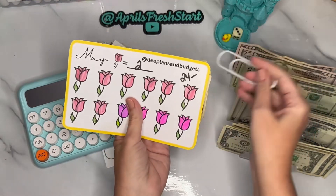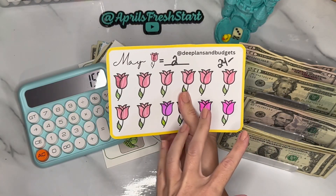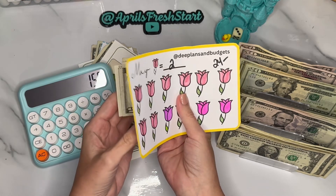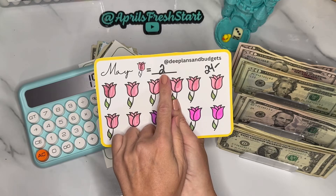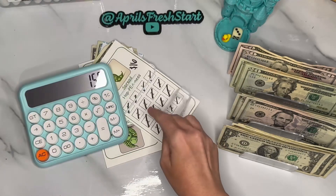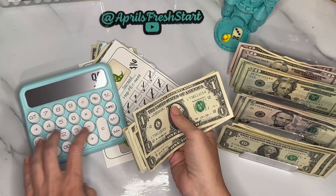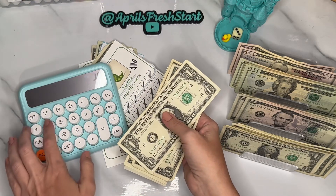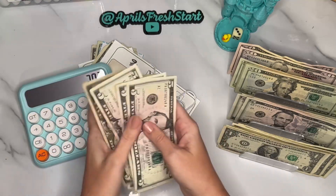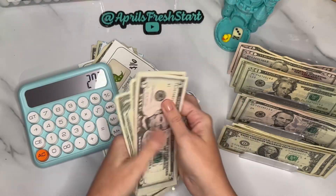This is from D at D Plans and Budgets. We had a whole year of freebies and this was the May one. I designated two dollars per tulip for a total savings of $24. Let me add the $90 and then the $24 — 5, 10, 15, 20, 21, 22, 23, 24.